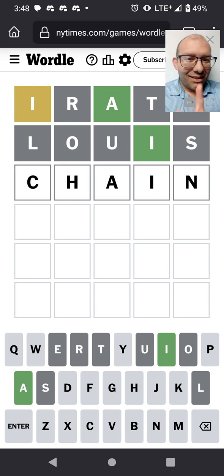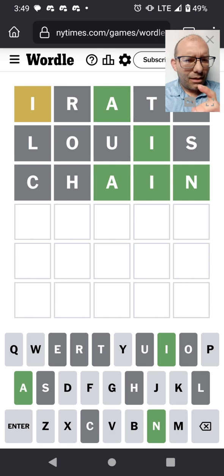Chain works, though. C-H is still a possibility. I looked at that one and felt pretty good about it, but no.